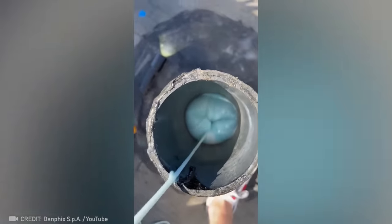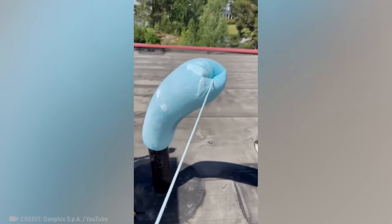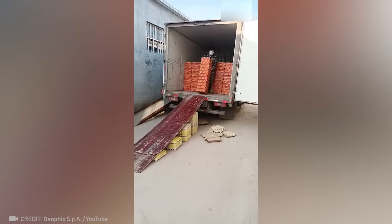Here's the same technology but on a smaller scale. Watch this quick method for unloading boxes off a truck.